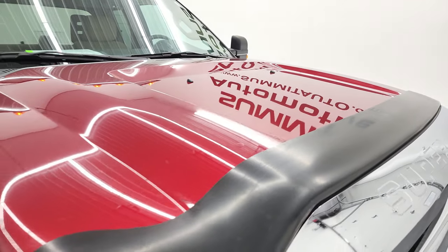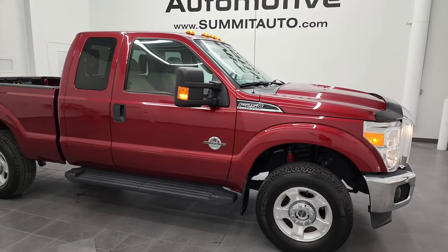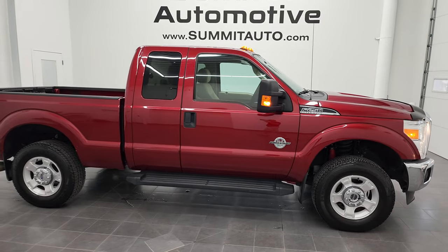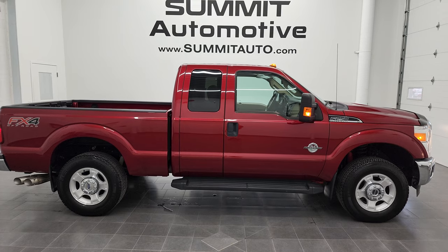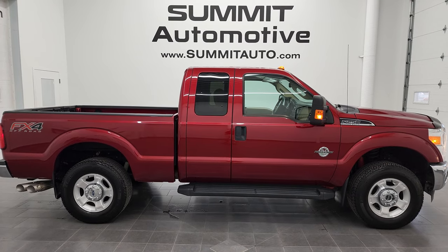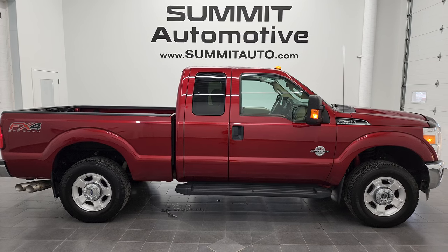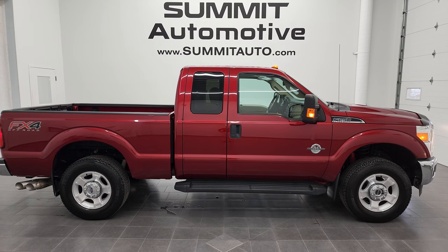I would highly recommend this truck from a quality and condition standpoint. To see more pictures of this truck or one of our other 450 new and used cars, trucks, SUVs, minivans, and more, go to summitauto.com — full pictures and descriptions of every single vehicle from two locations. If you'd like to check out more HD videos, you can go to youtube.com/summitauto.